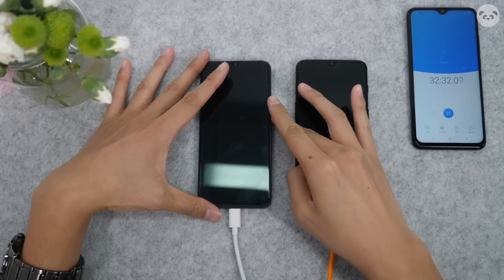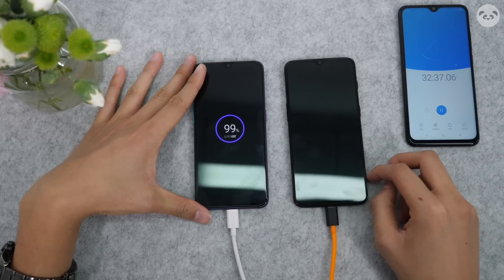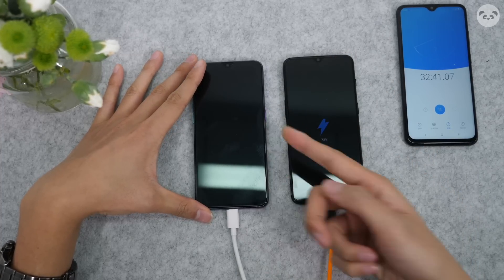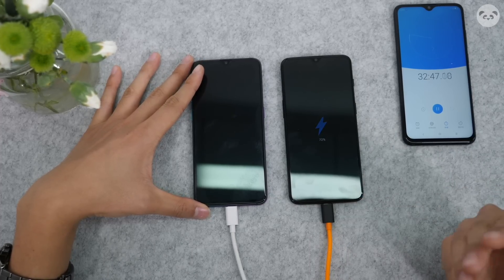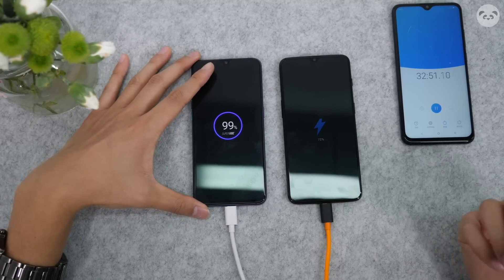All right, it's about 32 minutes. Let's take a look. We're at 99% on the OPPO, and the OnePlus 6T is currently at 72%. So at this point, we don't need to wait for it to reach 100. It's pretty clear that OPPO and its Super VOOC flash charge is really the fastest on the market right now.